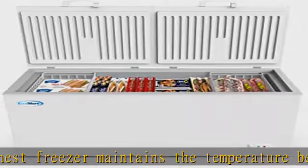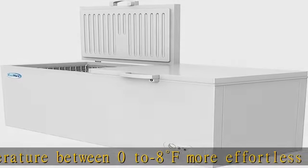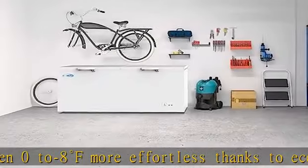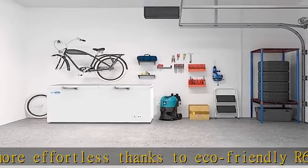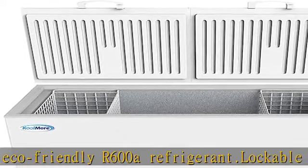Meet strict service standards: along with being backed by our one-year parts and labor warranty, our freezer is certified by ETL to NSF 7 standards to ensure safe working temperatures and conditions. See more product details in the description to get this product today at the best price.